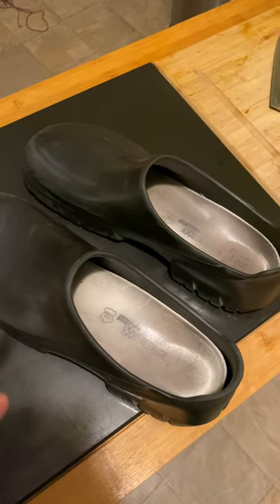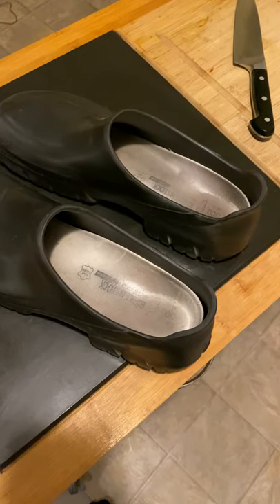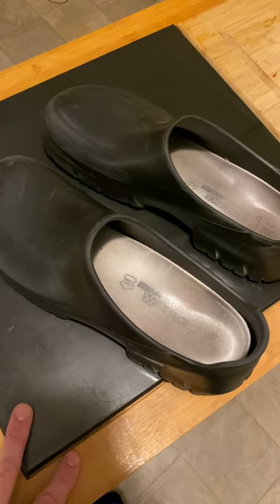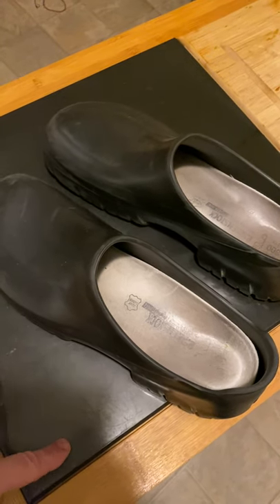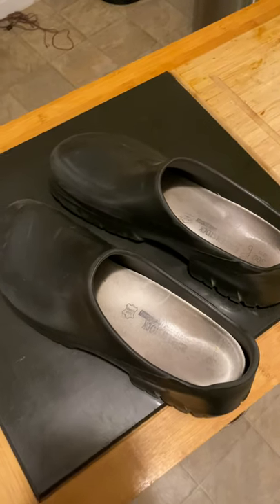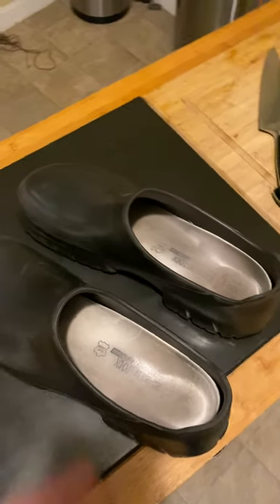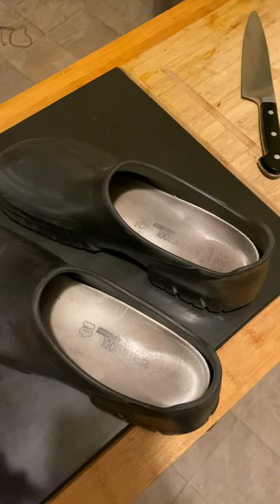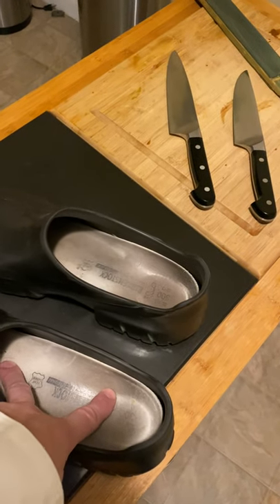So then I moved over to Klogs — clogs with a K, it's a brand — and I would wear those for an entire year and then some, working on the Cape, long hours, 12-hour days, back and forth from the Cape to Western Mass at another busy restaurant. The Klogs were great for a couple of years.